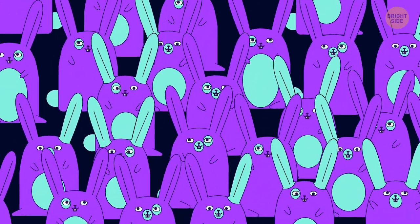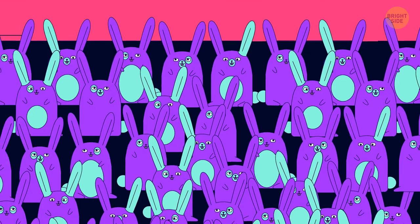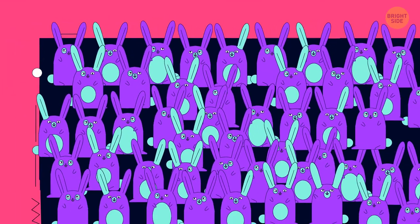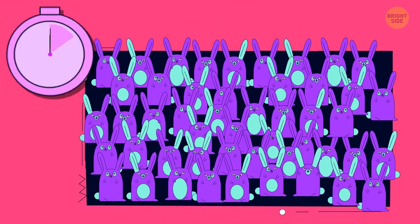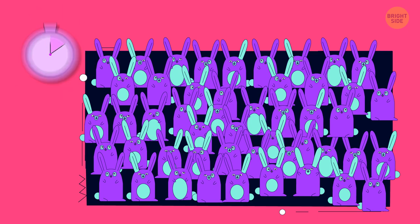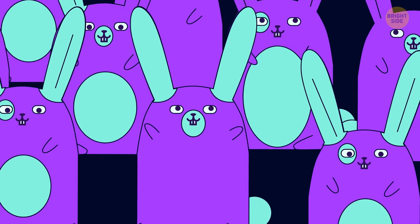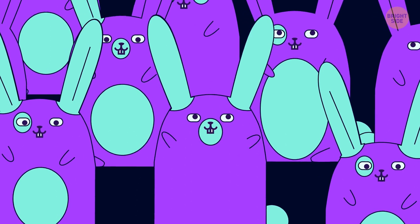Try to figure out which rabbit doesn't have a twin. A small hint — pay attention to the matching patterns on their ears, bellies, and faces. That's the one: unlike the others, it has darker spots around its nose and on its ears.